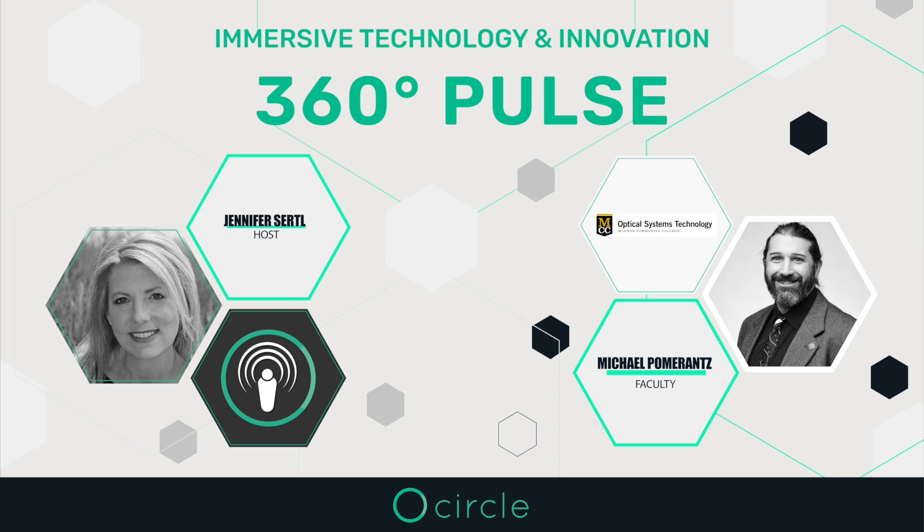Thank you for joining CircleOptics 360 Pulse. I am your host, Jennifer Sertl, Director of Marketing at CircleOptics.